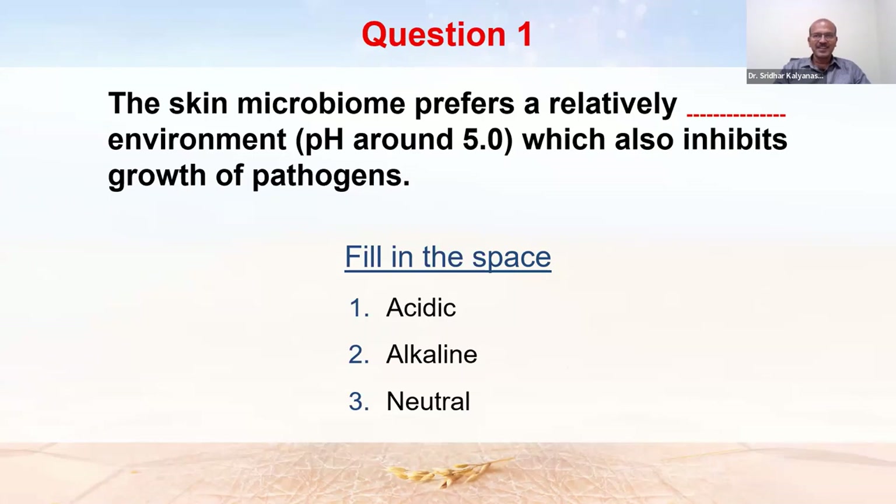Majority of participants answered correctly. Remember: acidic pH is anything below 7. A pH of 7 is neutral and above 7 is alkaline. An acidic environment is what the skin microbiome prefers, with a skin pH of around 5.